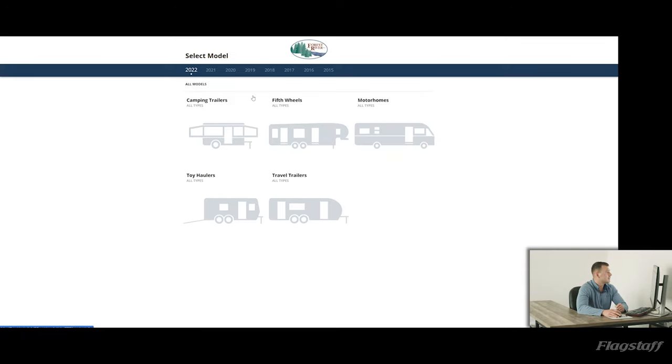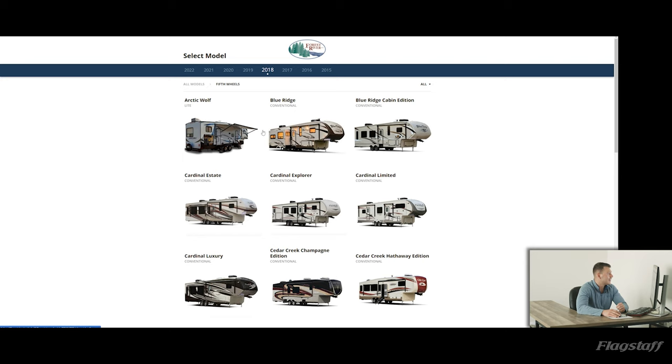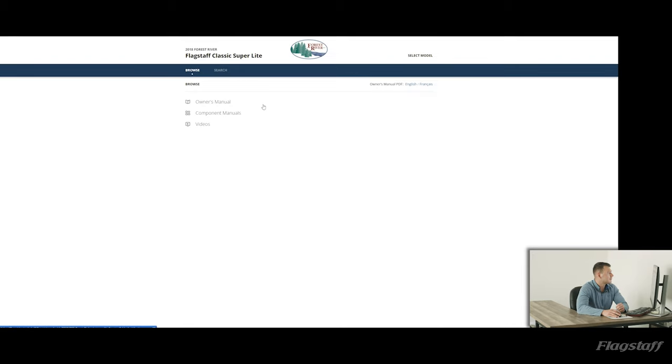Depending on what unit you have, you'll select your year — say 2019 — and if you have a Flagstaff fifth wheel, you'll select that right there, then scroll down just a tad to find Flagstaff.